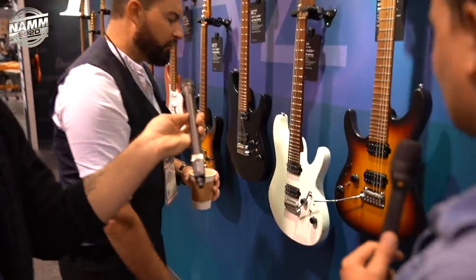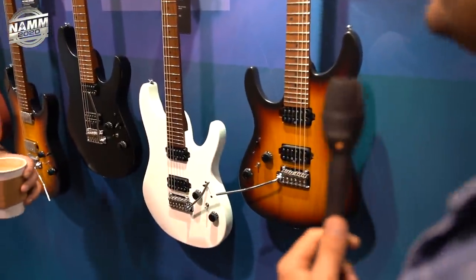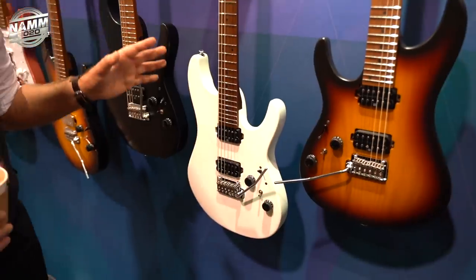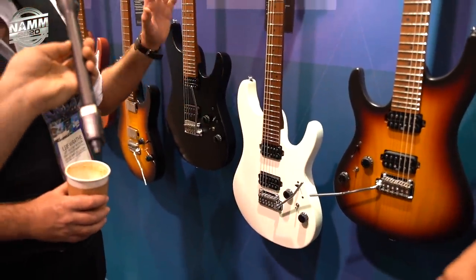Moving on - we've now got a lefty. Lefties are awesome, southpaws out there, big up. And then we've got a load of new finishes basically on the AZs.